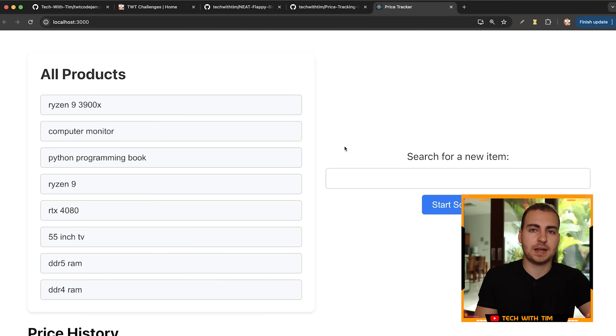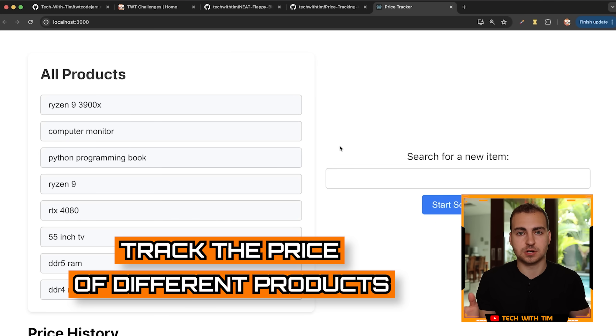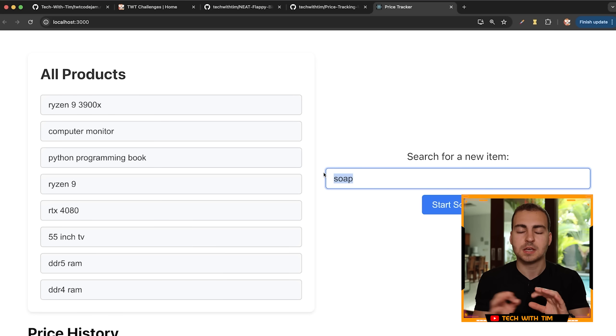What we can do with this is actually track the price of different products across Amazon.com. You type in a product — maybe you want to track the prices of soap — and then you start this web scraper, which goes to Amazon, scrapes all the products that match this filter, and then returns a list and stores them in a database. It's a multi-step process: some of it's handled by Python, some of it's handled by the front end. It makes a really good project because there's a lot of stuff you can explain, and it's fairly complex, yet easy to understand — just the implementation is complicated.